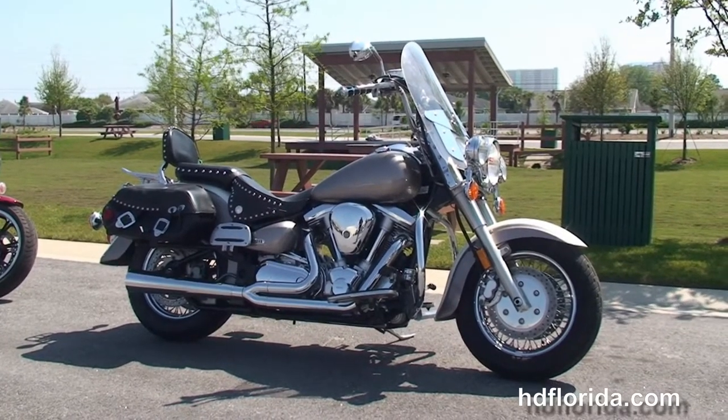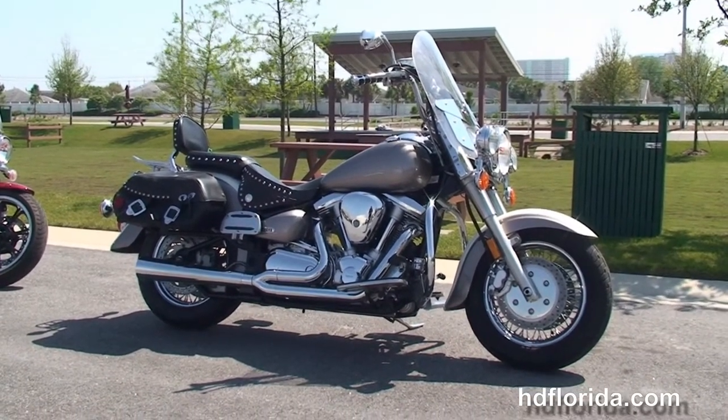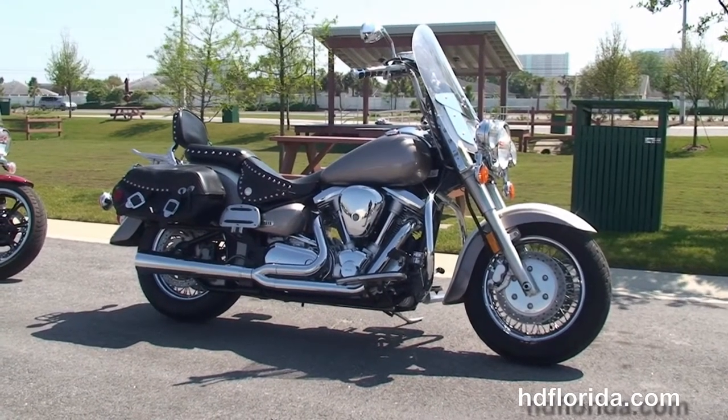We are rated number one in customer service, have over 1,200 new and previously enjoyed motorcycles to choose from, and we ship used bikes anywhere in the world.